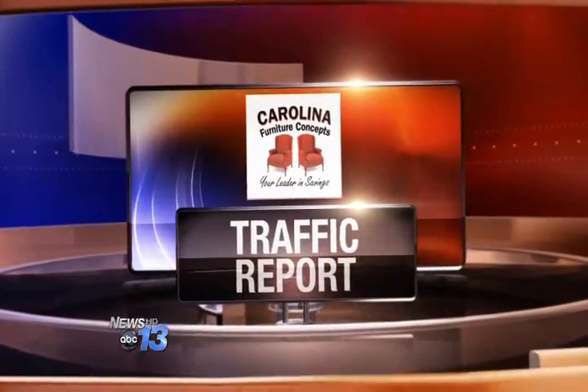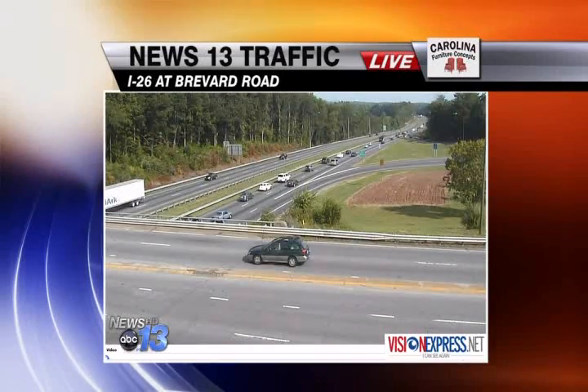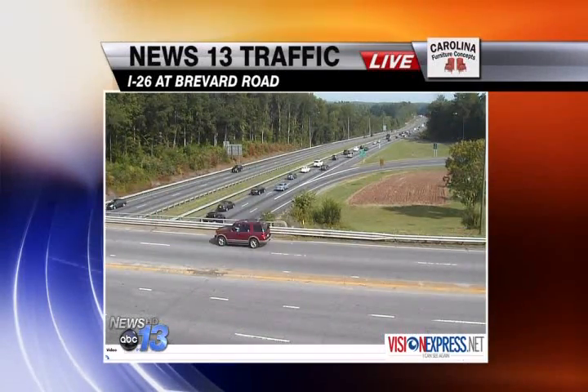For another check on the roads, News 13's Kimberly Dorner has your afternoon traffic report. Things are looking pretty good. This is a live look at I-26 in Asheville at Brevard Road. As you can see, traffic is flowing smoothly. No major problems have been reported.